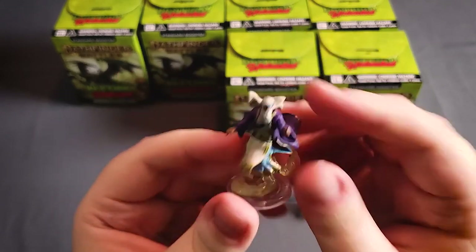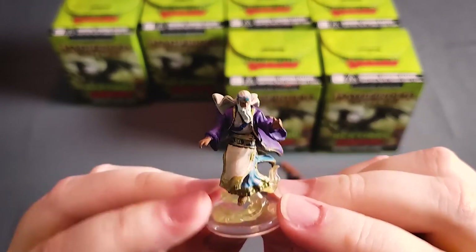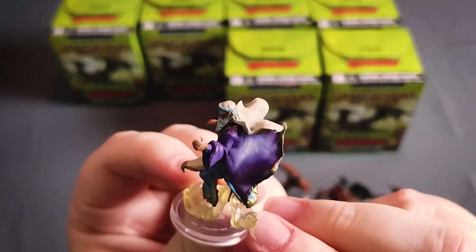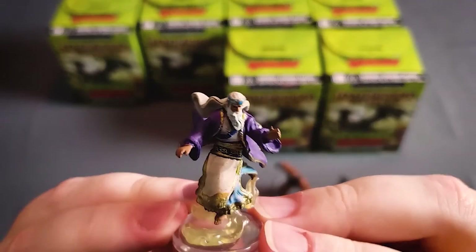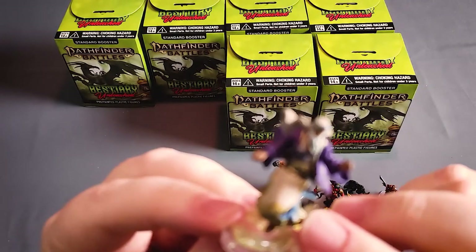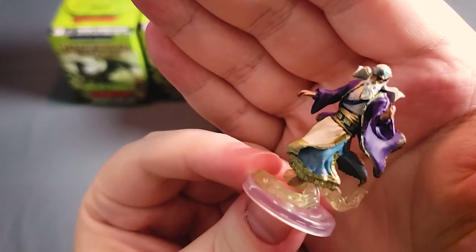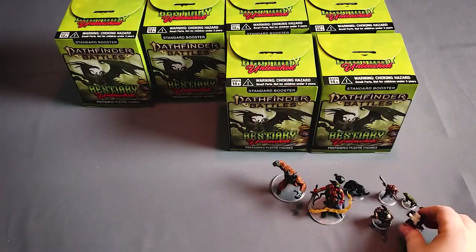Here's a janni, a type of genie — I believe these are the wind genies. Certainly looks like a wind effect on the bottom there, very cool with the billowing cloak and headscarf. WizKids has really come a long way with not only the painting but also the detail pieces. You can even see his robe actually has a little bit of color variation in it — it's not just a solid color. It's really nice.